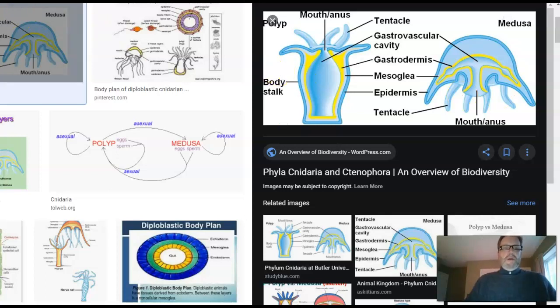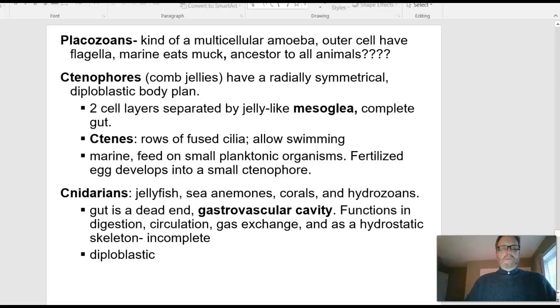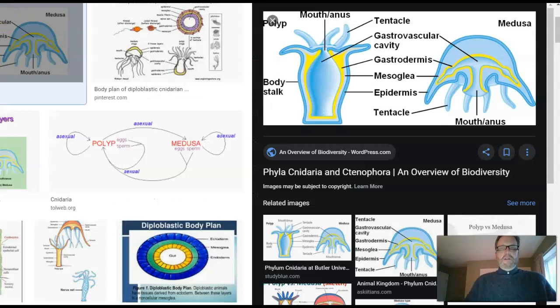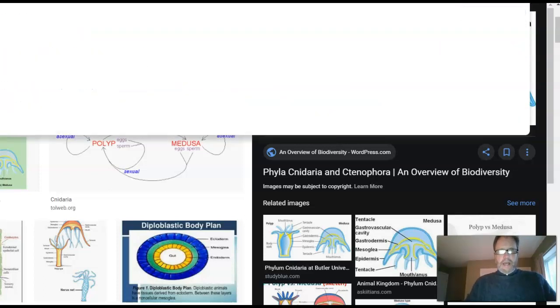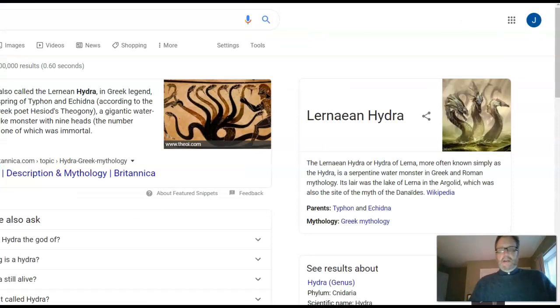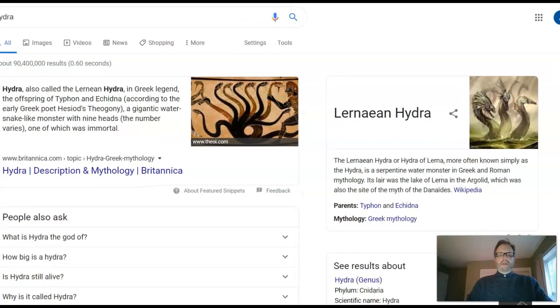When the tentacles point up, we say they look like the hydra. The hydra was an animal that Hercules fought, also appearing in the Avengers movie. If you cut off one of its heads, it grows more heads — like the Hydra organization in the Avengers, where if you kill some of the bad guys, they just keep coming. So that hydra animal looks like the tentacles-up form. When the tentacles point down, it's referred to as a Medusa.